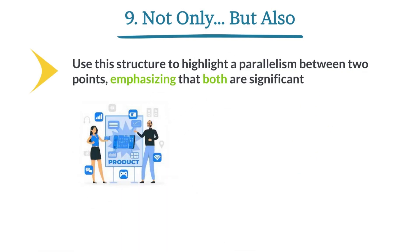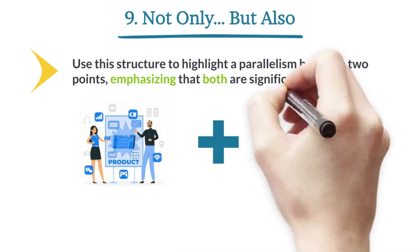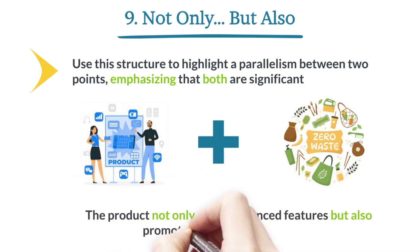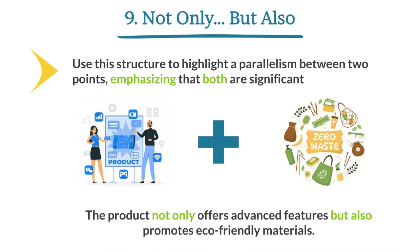The product not only offers advanced features, but also promotes eco-friendly materials.